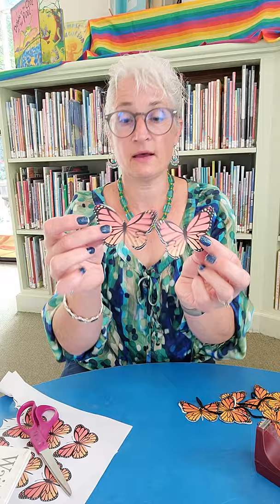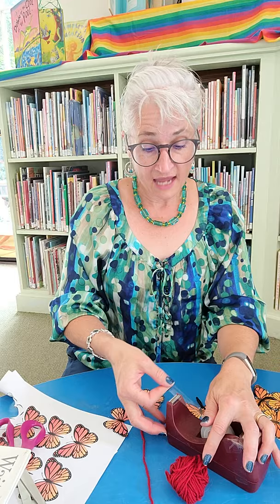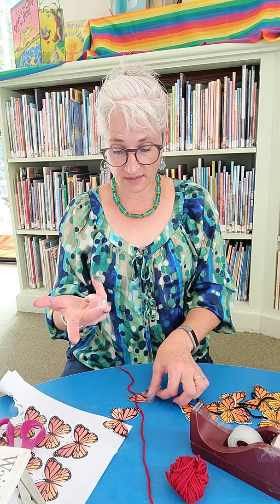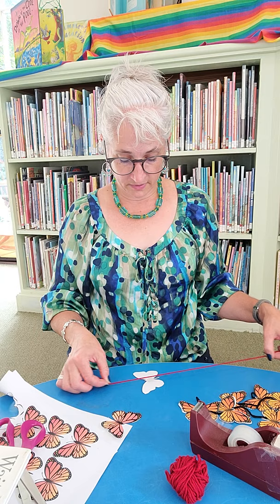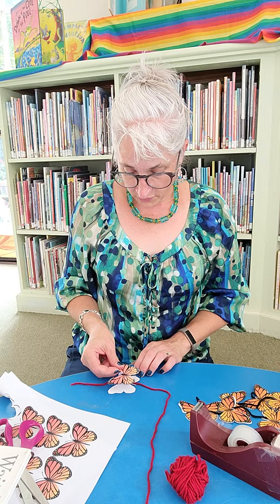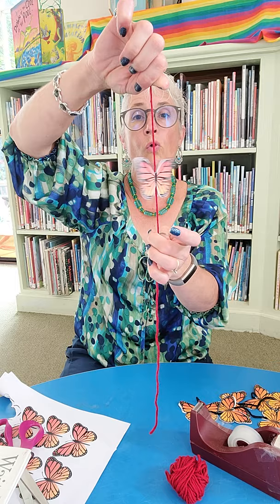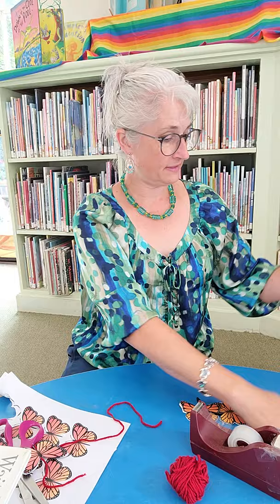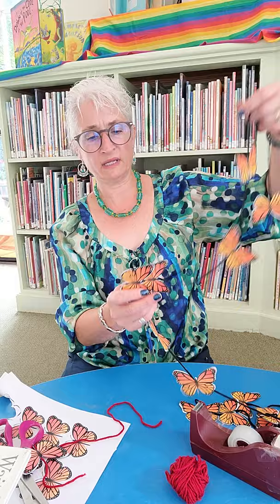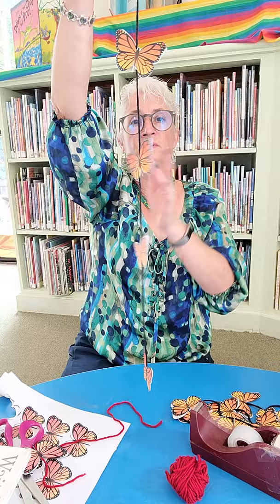Then I have a piece of string or yarn, and I have some tape — you could do this with a glue stick too. What I'm going to do is make a tape roll and put it in the middle, then put my yarn in the center like that. And then I'm going to put my other butterfly right on top. That way when it spins around, you have the whole butterfly. You can see these great dangles — they do get tangled up, but this is fabulous. They spin around and the butterflies go.